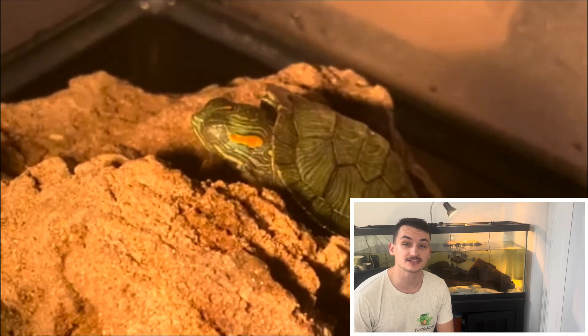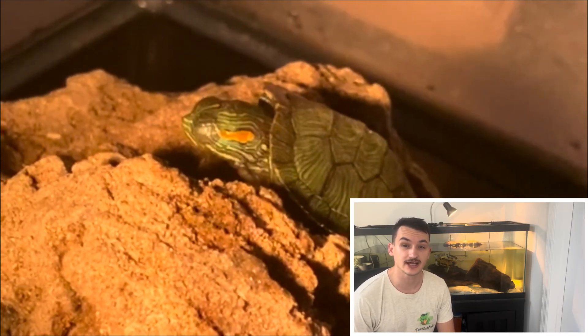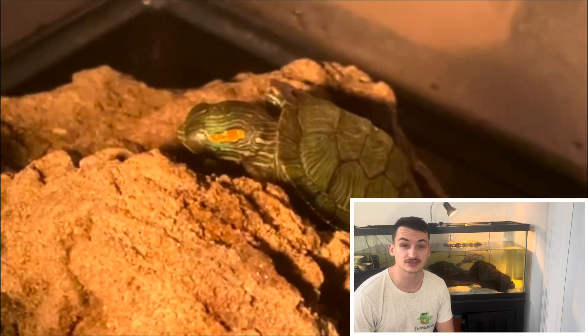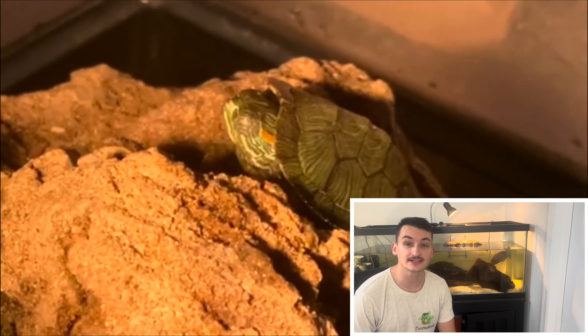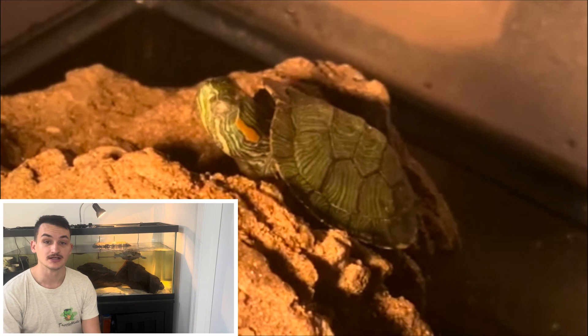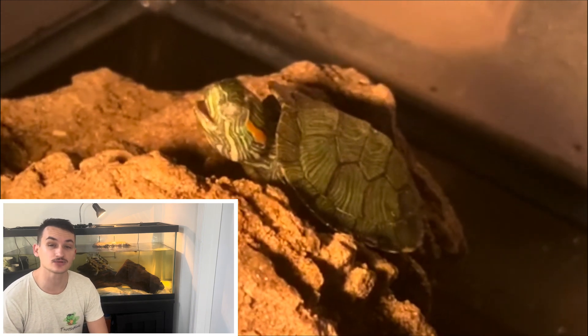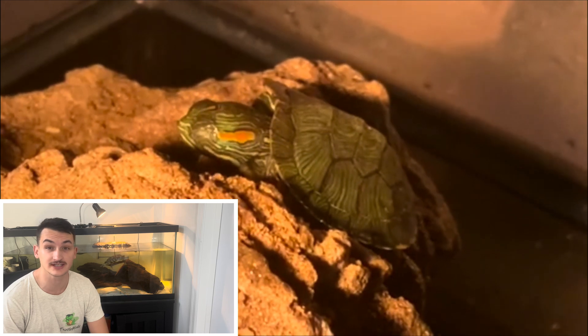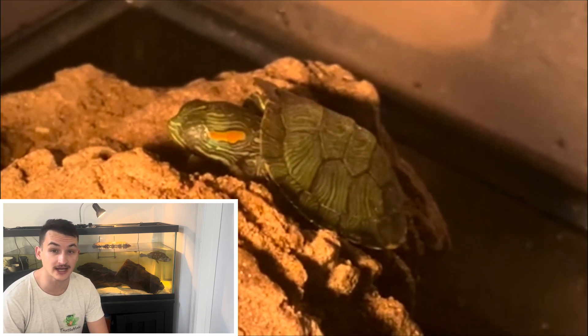When it comes to the symptoms, a lot of times a turtle with a respiratory infection is going to have labored breathing, which means they're going to be struggling to breathe. They might make some weird noises or be gasping for air. A lot of times they might also reach out their neck just trying to get as much air as possible. Another telltale sign is if your turtle's eyes start to swell up — and unfortunately they can swell up so much that your turtle can't even open their eyes.